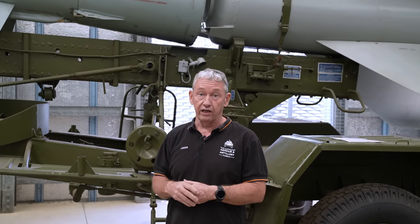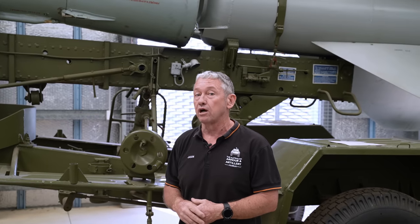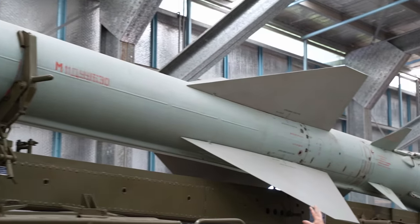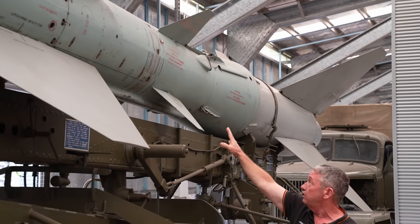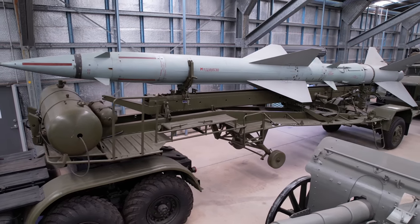Looking at Francis Gary Powers, when he was shot down that was at 65,000 feet, but later models can go up to about 82,000 feet. The fins in the centre of the missile and the fins at the back control the roll in flight. These smaller fins here are what actually turn the missile in flight. At about 10 kilometres from launch it has a maximum turn of about 7 Gs, and once out to the 20 kilometre mark, only about 2 Gs — so the further it goes, the less it can physically turn.